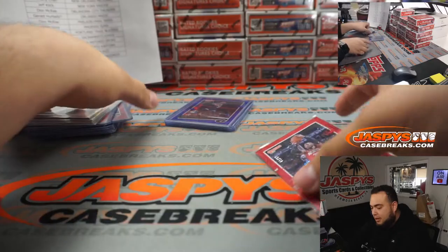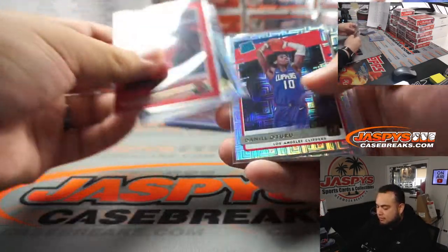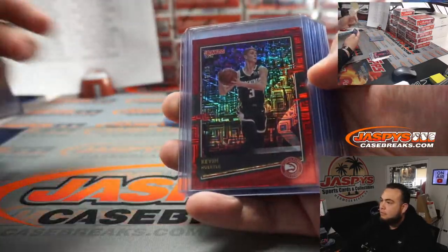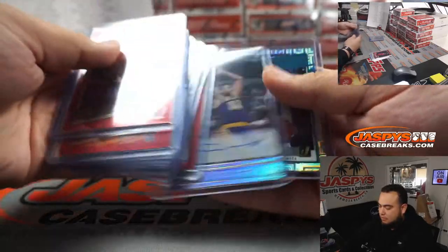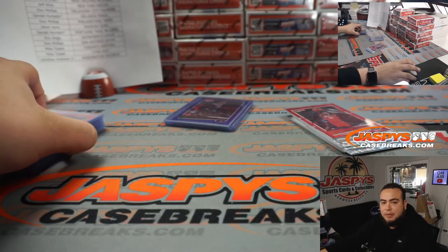Got to get more top loaders, but there you go guys. Appreciate you guys — this is break number one. Number two is in the store at Jazzy's Case Breaks dot com.